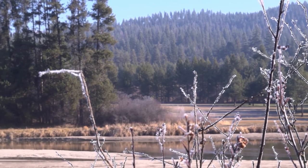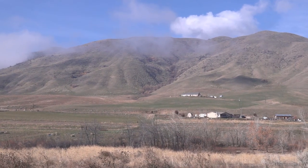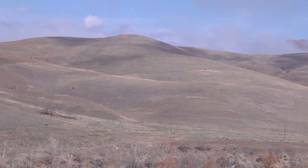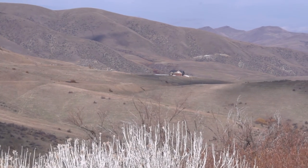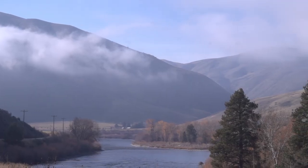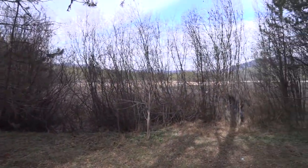Horse Thief Reservoir, owned and operated by Idaho's Department of Fish and Game — this fishing access area was constructed in 1967 to provide a quality fishing experience for friends and family. This 270-acre access area has since become a popular fishing destination.